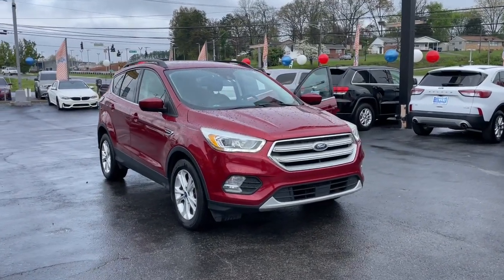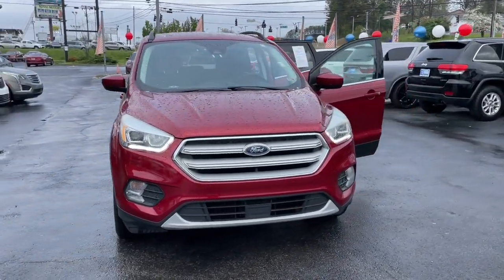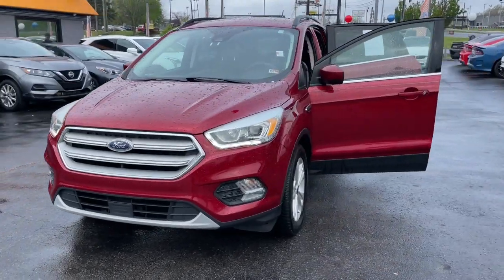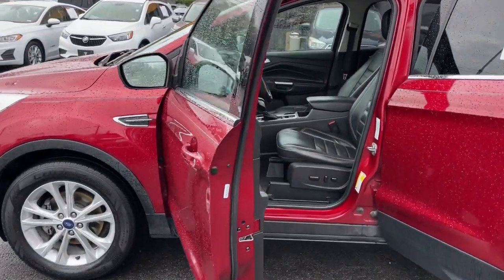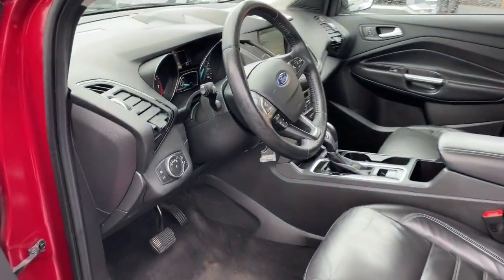Enjoy the view of this 2018 Ford Escape. This vehicle is an outstanding buy with fewer than 150,000 miles on the odometer. De-stress and decompress in this sleek and sporty Escape.